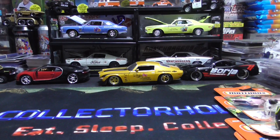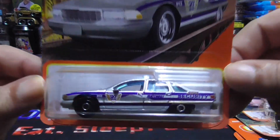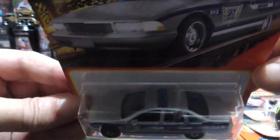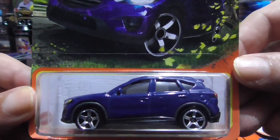We have a Chevy Capri Police Classic — security. And the Mazda CX-5. Nice one there.